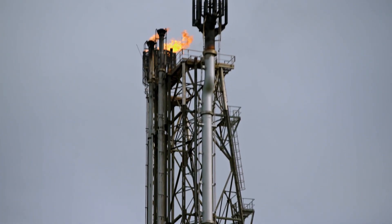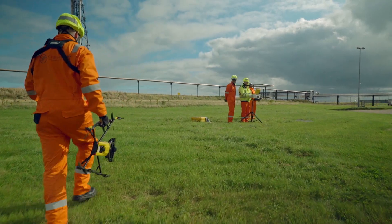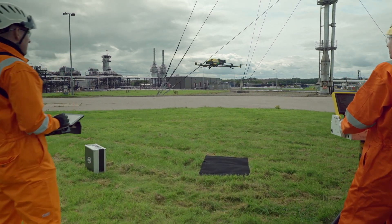Human beings, when they're hanging in midair, get scared, and so the human instinct is: I just want to get this job done and get out of here. So if you can replace that and put a robot or a drone into that environment to capture the data, then you get better quality data as a result.